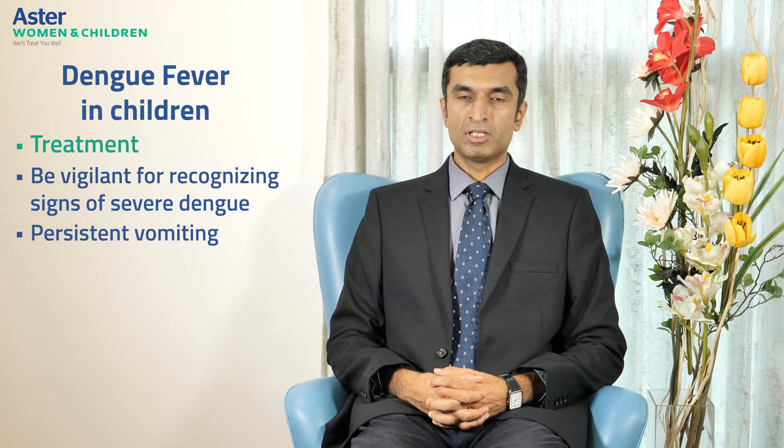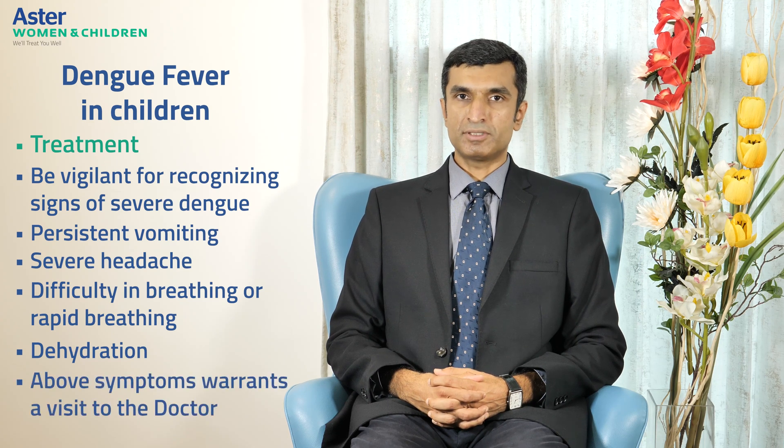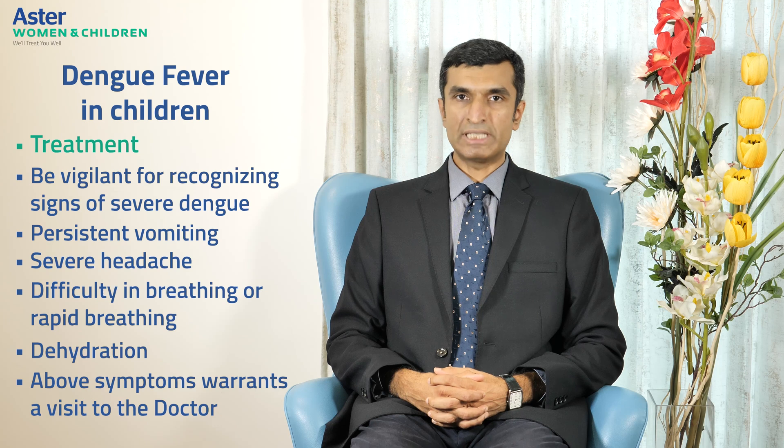It is important to be vigilant for recognizing signs of severe dengue. This may be persistent vomiting, severe headaches, difficulty in breathing, rapid breathing, or dehydration. Dehydration in infants may be recognized by dry lips, mouth or throat, lack of tears, a cool dry skin, or reduced frequency of urination or passing dark colored urine. Any such symptom should warrant a visit to the doctor, and one should get the infant or child checked out — blood tests may also be needed at this stage to diagnose or rule out dengue fever.